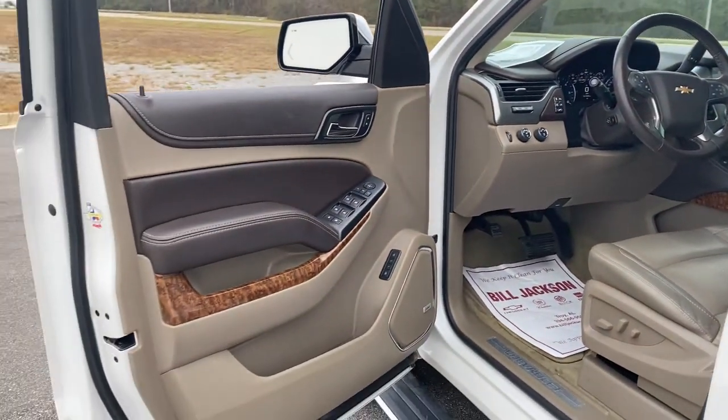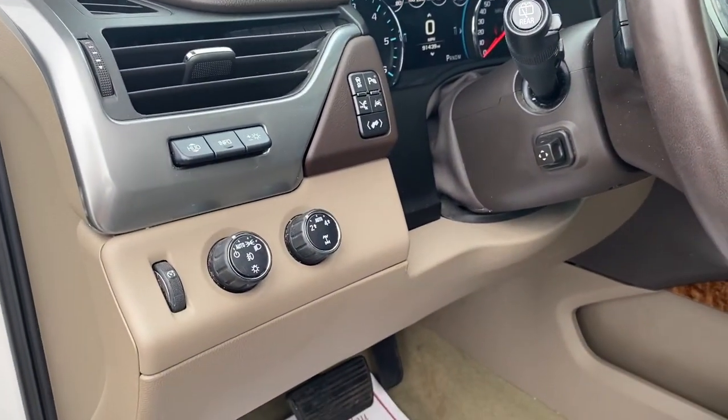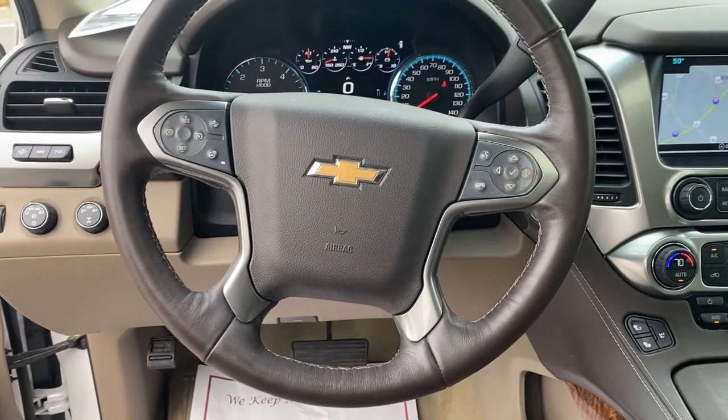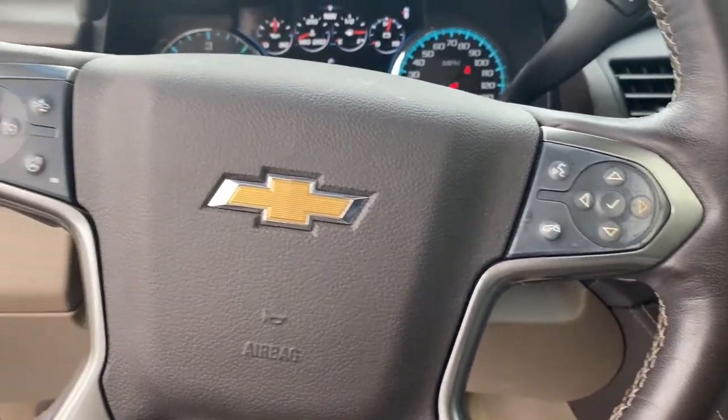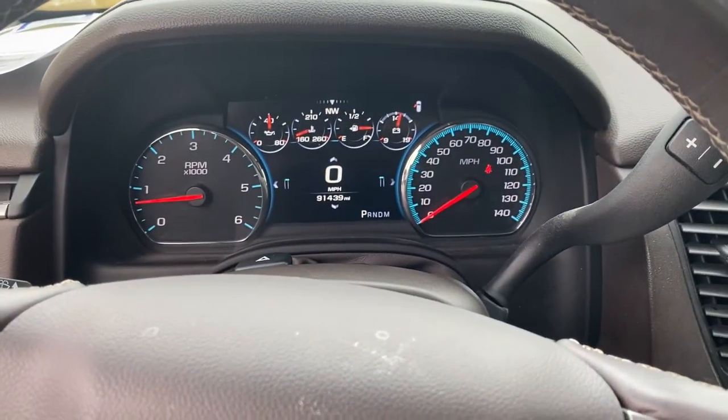These are just some of the great options this vehicle comes with: navigation system, power liftgate, fog lamps, electronic stability control, seat memory, trip computer, power windows, bucket seats, four-wheel disc brakes, and power steering.